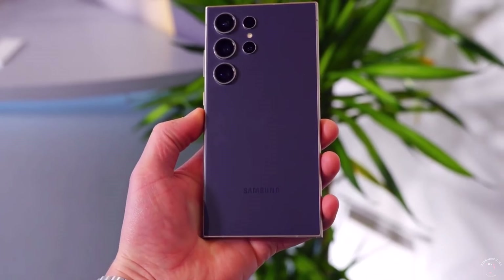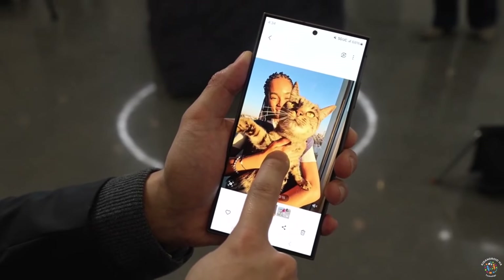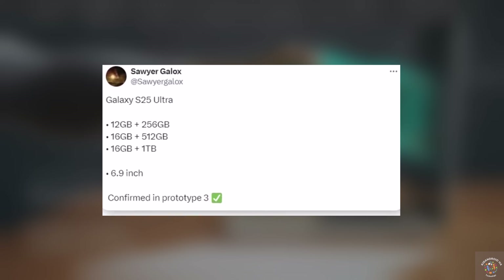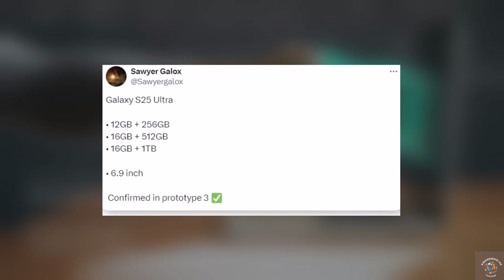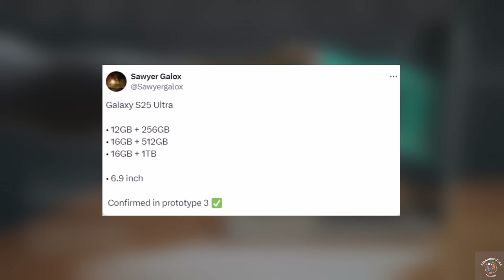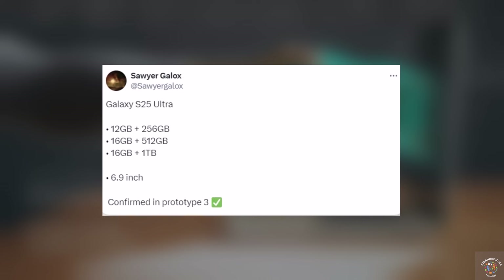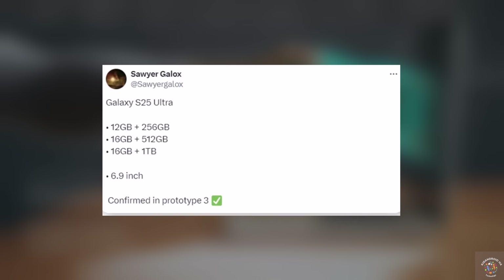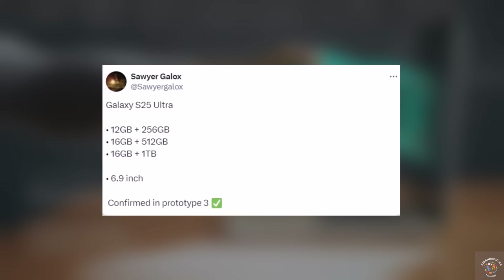The previous Galaxy S24 Ultra always had 12 gigs of RAM, no matter what. But in the tweet, Sawyer Gallo says that the basic version of the Galaxy S25 Ultra will still have 12 gigs of RAM, just like before, along with 256 gigs of storage. If you choose to pay extra for the model with either 512 gigs or 1TB of storage, you'll also get more RAM bumped up to 16 gigs.